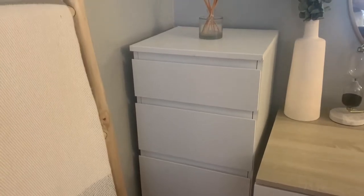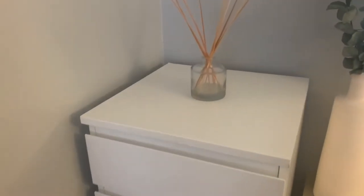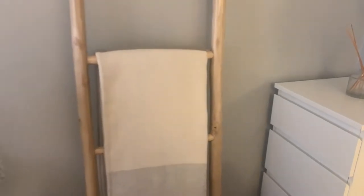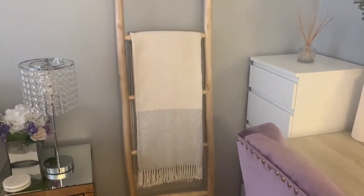Moving right along, I just have this mini dresser that I got from Amazon. I do have two other dressers that you'll see later, but they still weren't enough to hold all my clothes so I had to get this extra one. Right on top I just have this reed diffuser from Target.